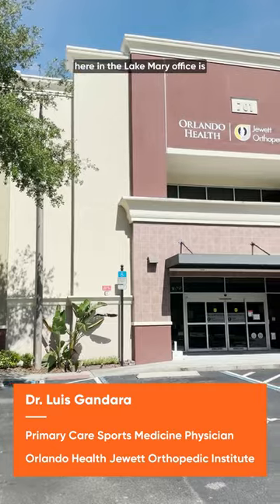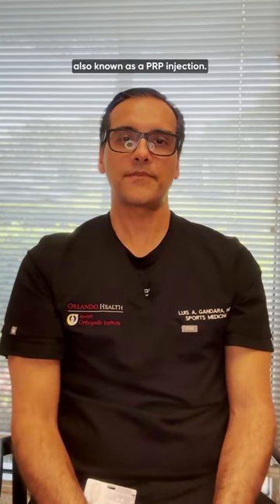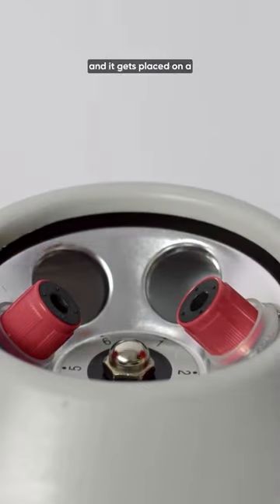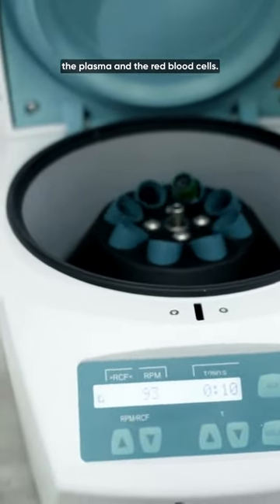One of the procedures that we do here in the office is platelet-rich plasma injection, also known as a PRP injection. PRP is a procedure where we take a sample of the patient's blood and it gets placed on a centrifuge machine, where it spins and separates the platelets from the plasma and the red blood cells.